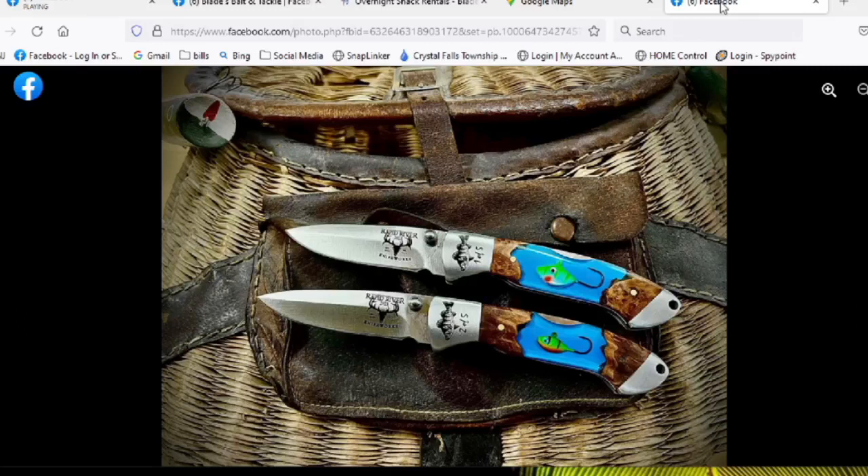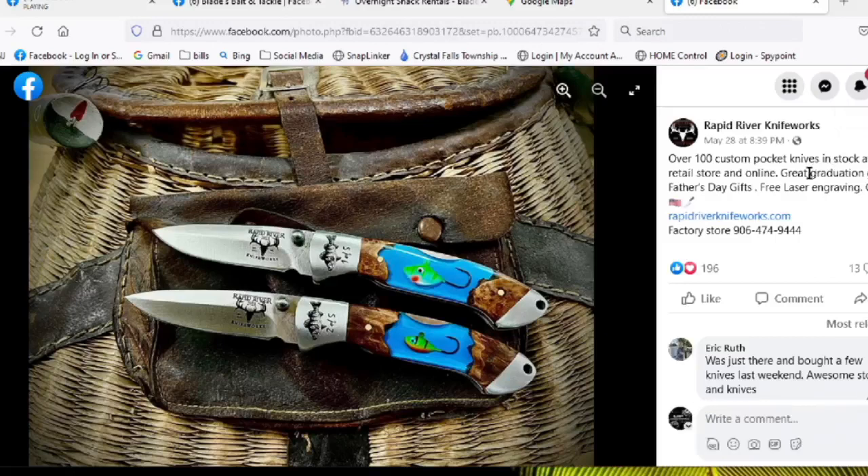We've got a picture of them up right now — they're numbered. It's Rapid River Knife Works, and they've got the lures from your shop incorporated into the handle. This run here appears to be a lot of five — one of five and two of five. That looks like a locking blade folding pocket knife. If you're interested, get over to Rapid River Knife Works and check out the lure-incorporated knife — a very cool piece.